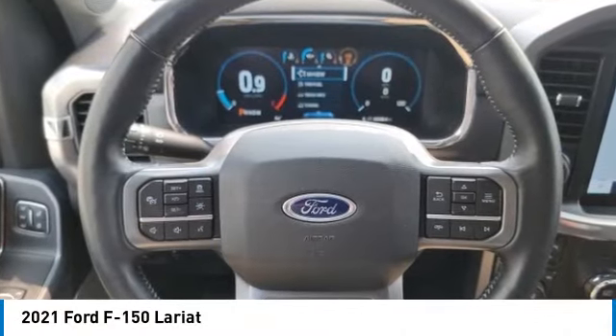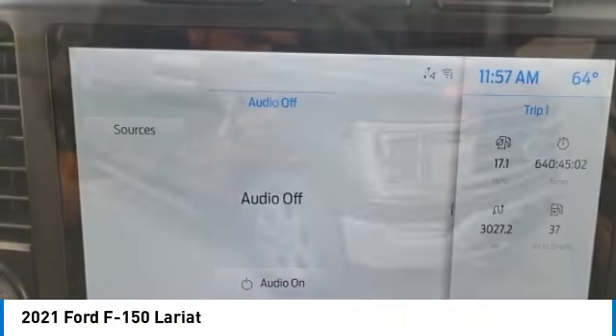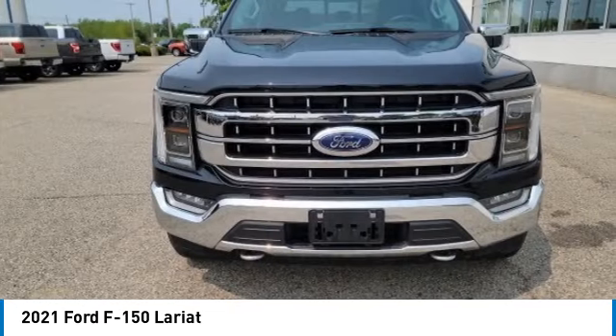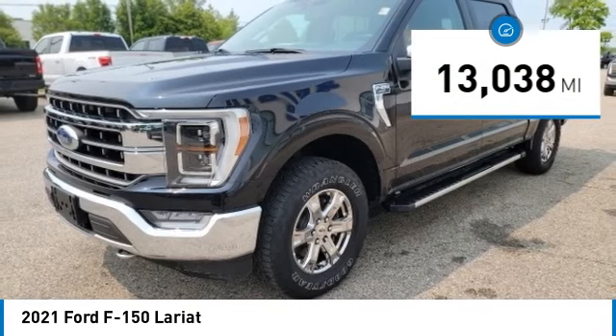Come test drive the 2021 F-150. A Ford F-150 knows how to handle any situation. It's built to follow orders. No whining. This vehicle has less than 15,000 miles.